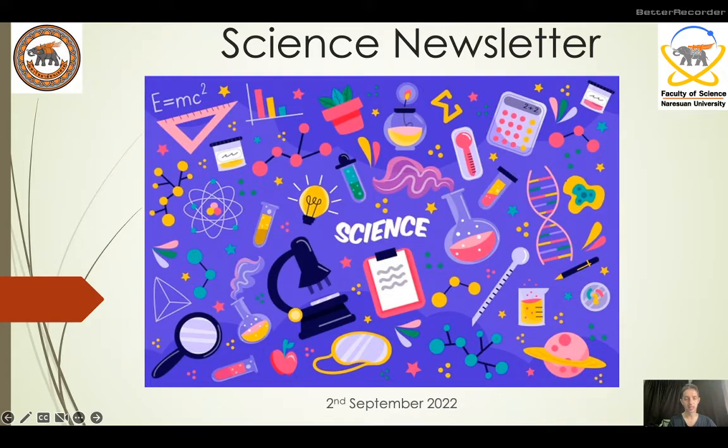Hello, it's the 2nd September 2022 and I welcome you at today's science newsletter.